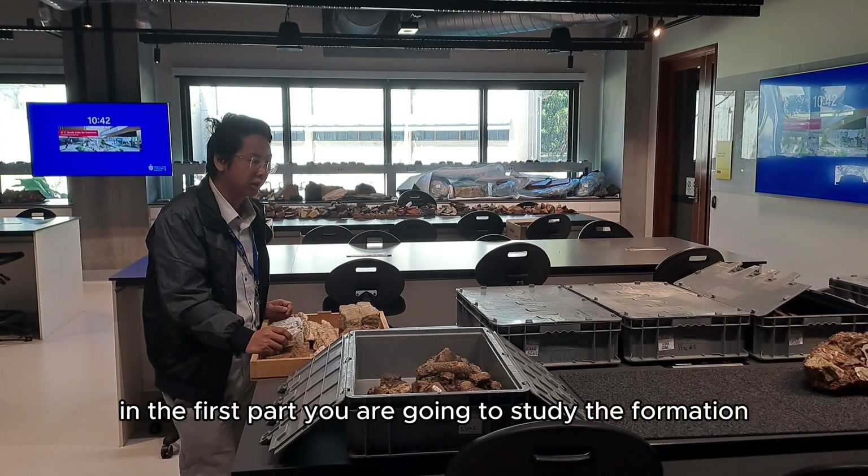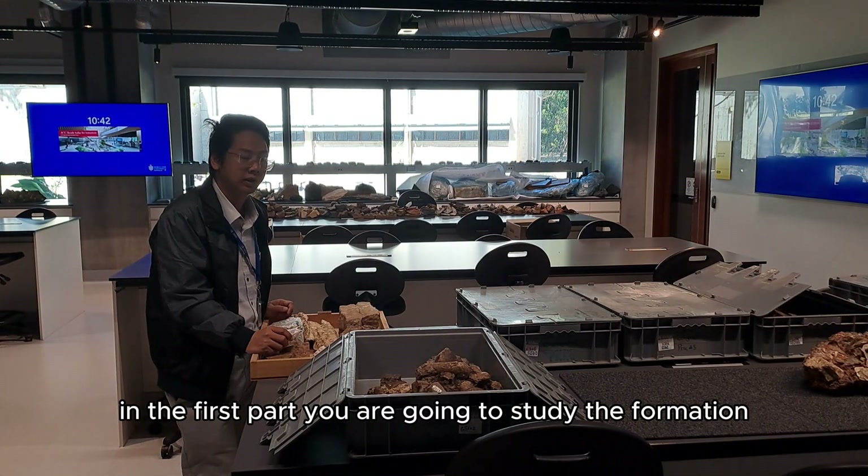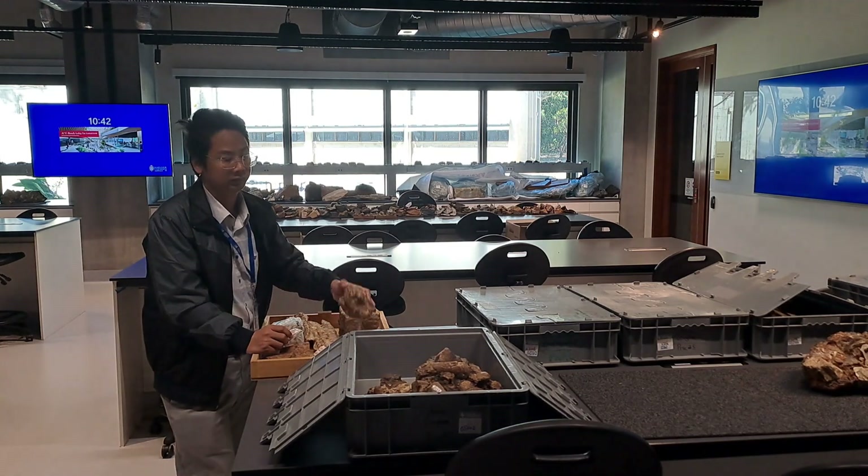In the first part, you are going to study the formation and the classification of the rock in the rock lab.